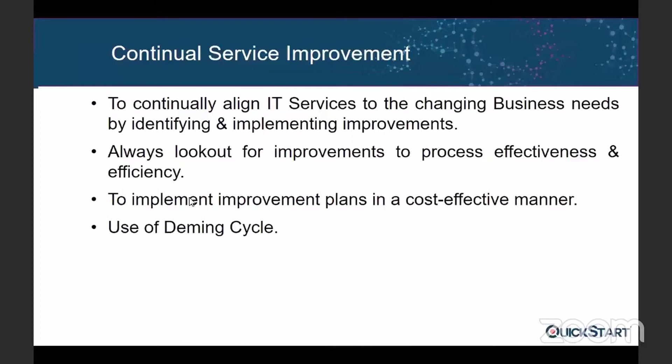For example, as a service desk we are taking 50 calls per day; if we want to go to 100 calls per day, what should we do? By looking into the previous four stages, is there any way to make changes or find a possibility to improve?